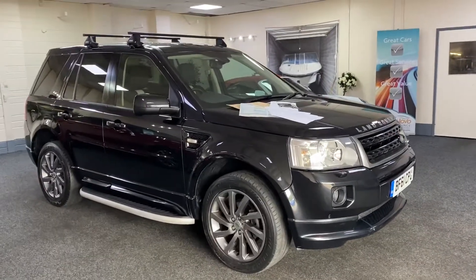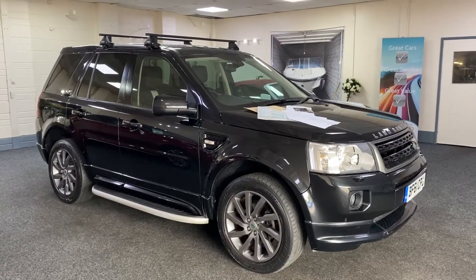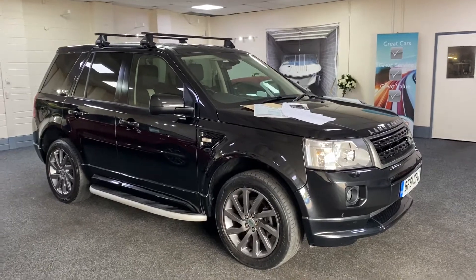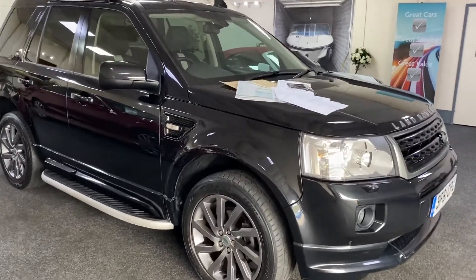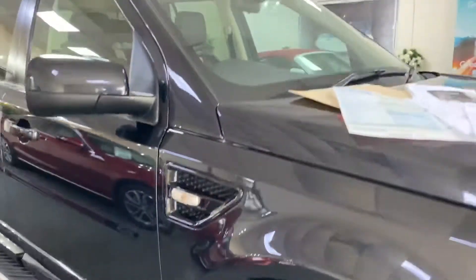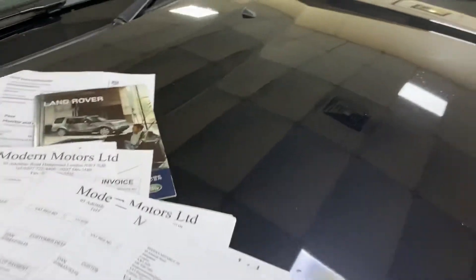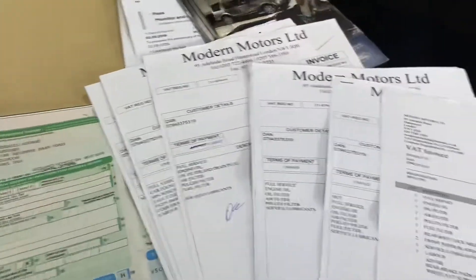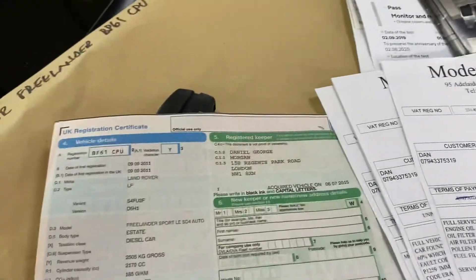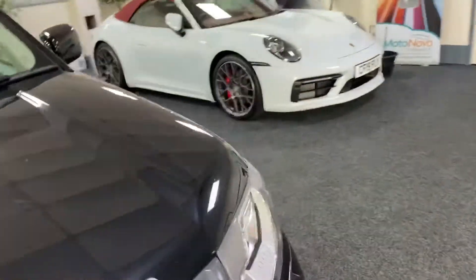This is just coming to us — it's a 2011, 61 plate. This is the Freelander Sport LE Limited Edition, 2.2 diesel SD4. All the alloys are lovely titanium colored, with sidesteps. I think it's Santorini Black — metallic black anyway. Lovely service history, nice to see all the invoices. We've got two keys and the registration document.